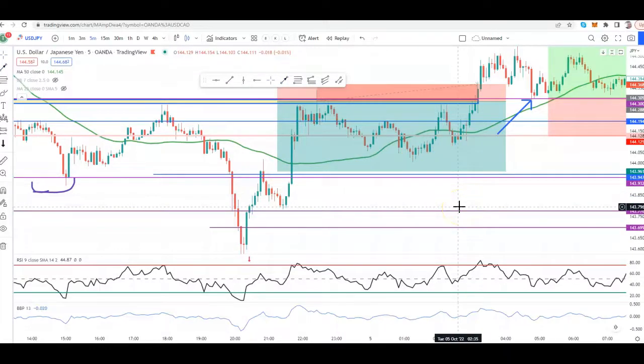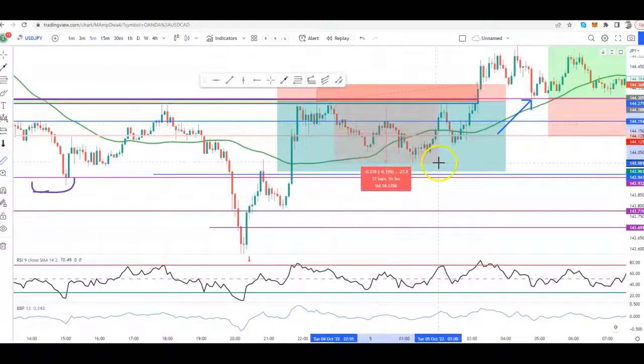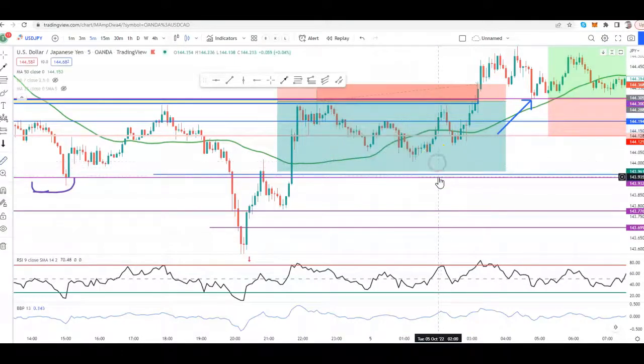One, we can close the trade at that point, especially if the trade is close to our take profit area, which you can see clearly here. We were going for roughly 28 pips and price was up 27.3. So at that point, ladies and gentlemen, it's on us to close out the trade because it's a winning trade.